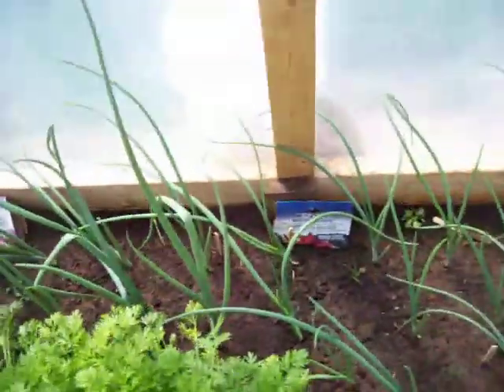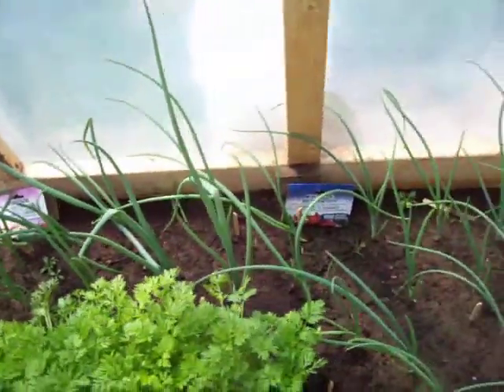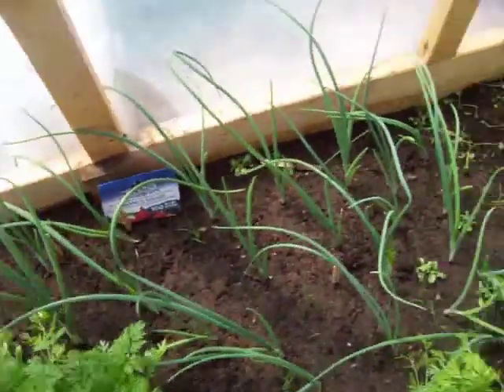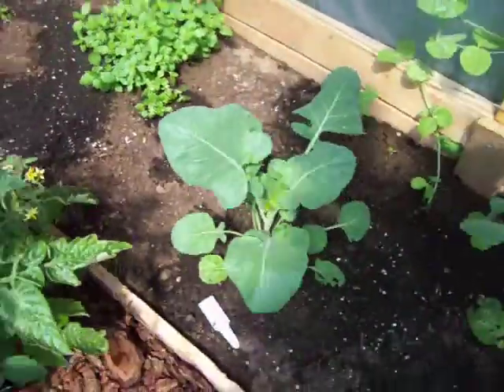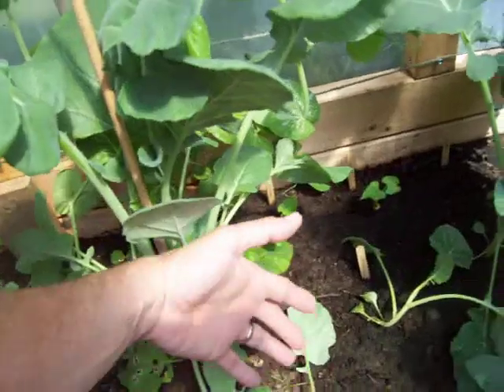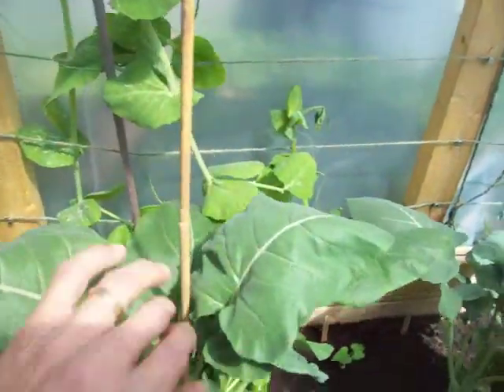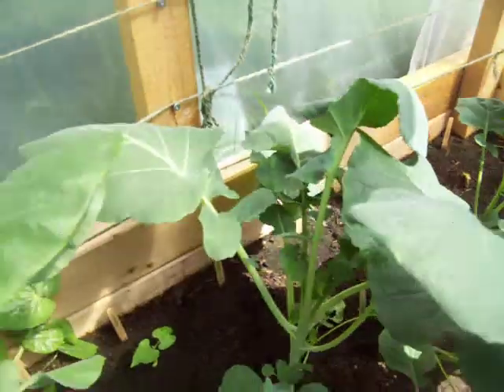Onions are looking very good above ground. I pulled one off the other day — a Spanish onion — very small still, only the original size of the bulb that I planted. Oregano, and my broccoli is doing very well. I'll just give you a hand in here for comparison. I've not seen any evidence of broccoli yet though — not sure that I will.